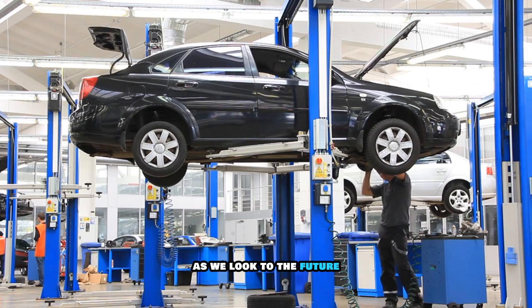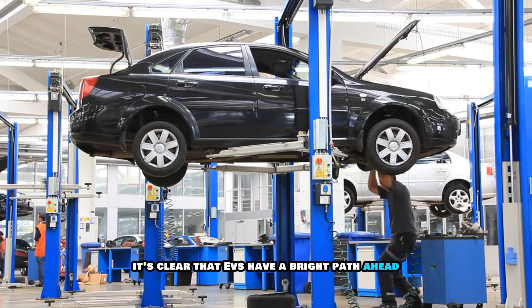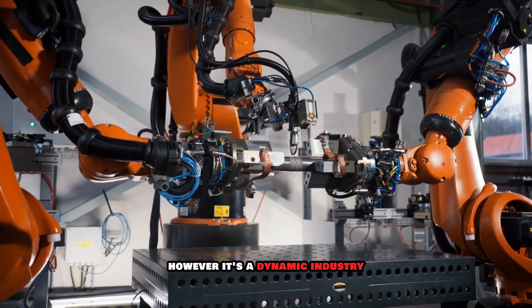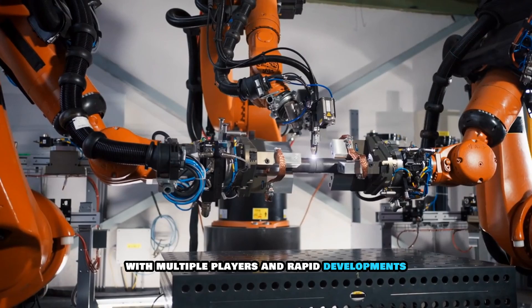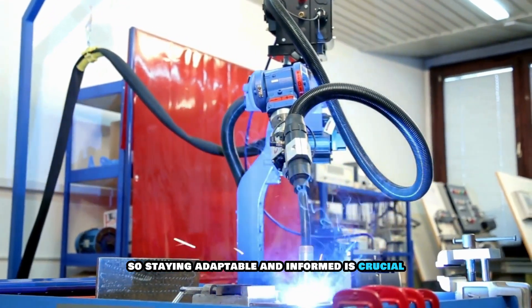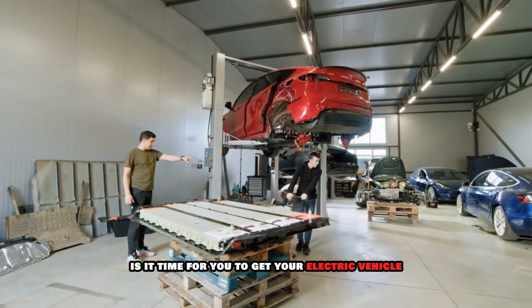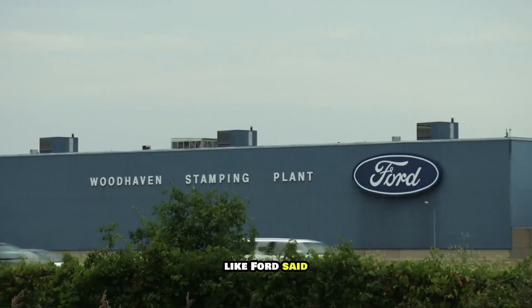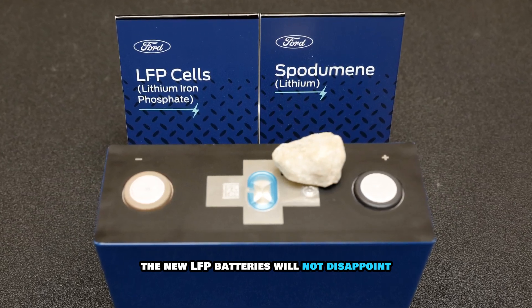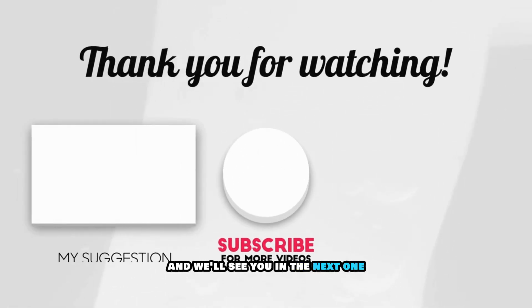As we look to the future, it's clear that EVs have a bright path ahead and LFP batteries are one of the stars of the show. However, it's a dynamic industry with multiple players and rapid developments, so staying adaptable and informed is crucial. Is it time for you to get your electric vehicle? Like Ford said, the new LFP batteries will not disappoint.